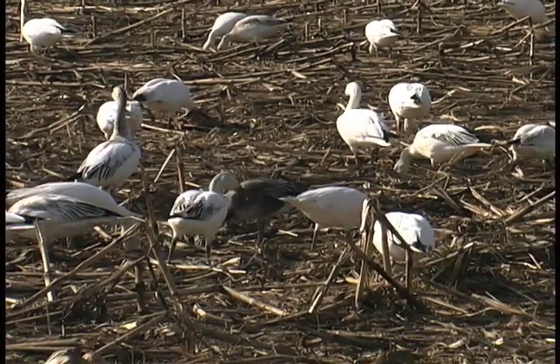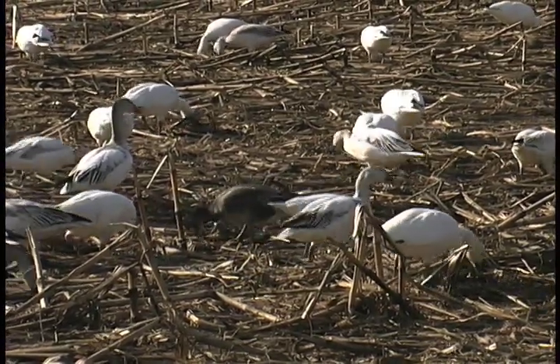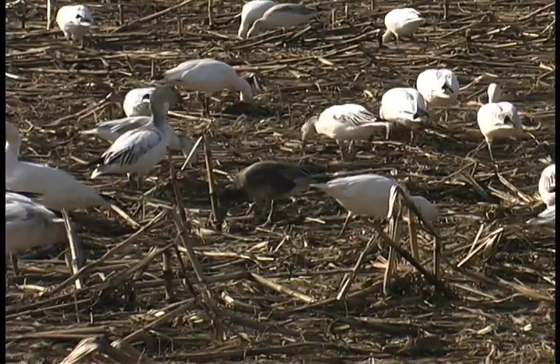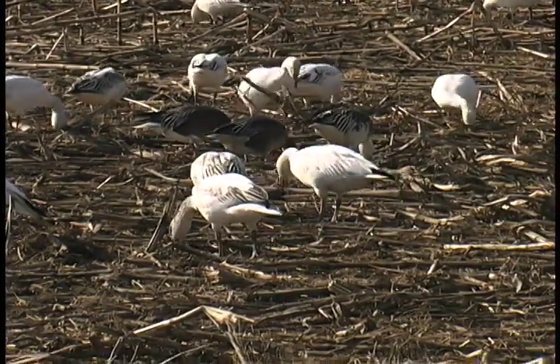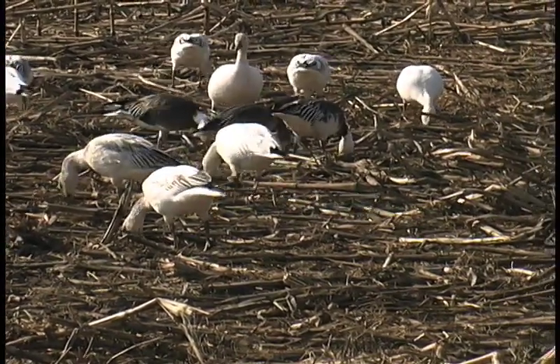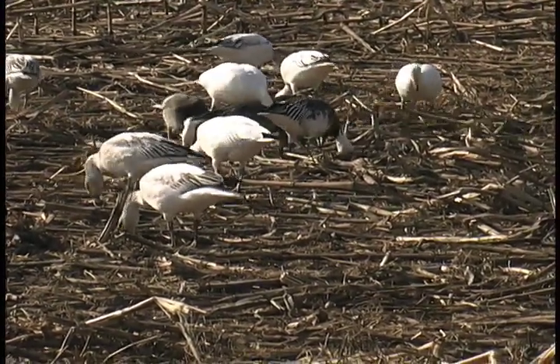Most snow geese are white, while others have white heads and necks with dark body feathers. The two were once considered different species, but this less common blue goose has been reclassified as a genetic variant of the more common white snow goose.